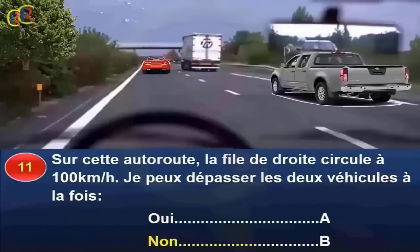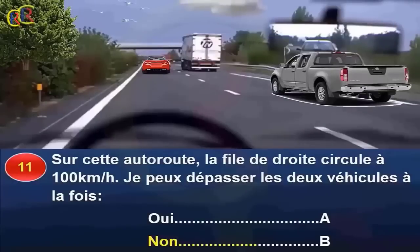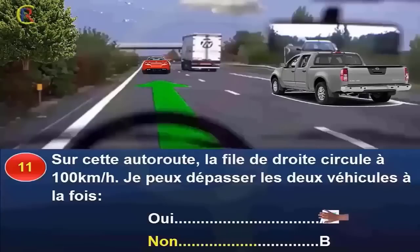Sur cette autoroute, la file de droite circule à 100 km/h. Puis-je dépasser les deux véhicules à la fois (oui réponse A, non réponse B) ? La vitesse maximale autorisée est de 130 km/h. Je vais donc plus vite que les véhicules de droite. Il n'y a aucune signalisation qui interdit le dépassement, et je ne gêne personne. Je peux donc dépasser les deux véhicules à la fois et me rabattre une fois le dépassement terminé. Réponse A.